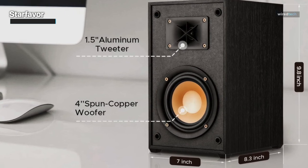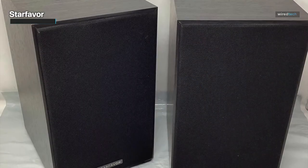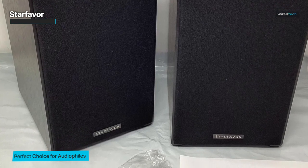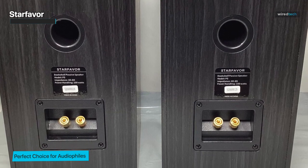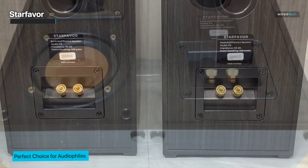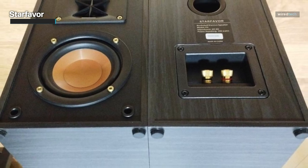Say goodbye to uneven sound distribution and say hello to a lush, immersive soundstage that transforms your space into a concert hall. They're not just speakers, but guardians of audio fidelity, reproducing your music with accuracy and intricate detail. Whether it's your cozy living room or professional studio setup, these passive speakers seamlessly adapt, enhancing your audio journey regardless of the environment or the equipment they're paired with.